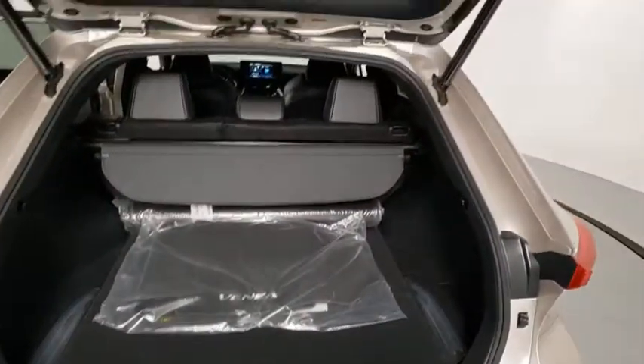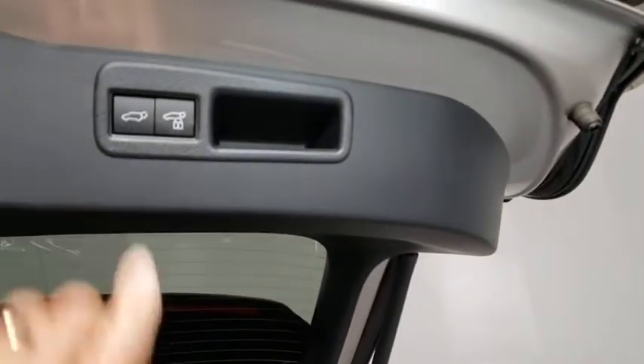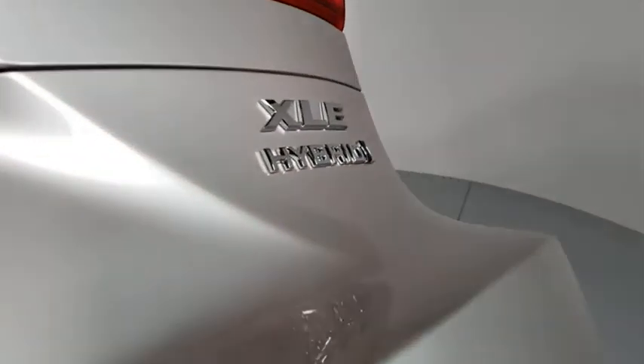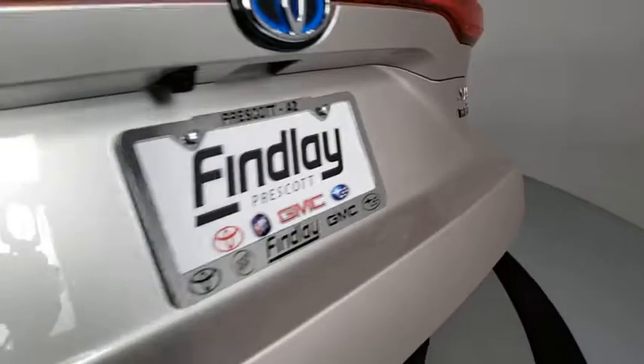Electronic stability control, trip computer, power windows, rear window defroster, overhead console, panic alarm, brake assist, remote keyless entry, tilt steering wheel, driver vanity mirror, front bucket seats, and front reading lamps.